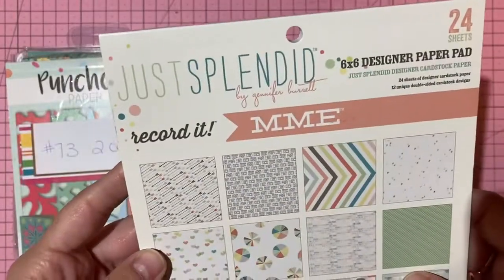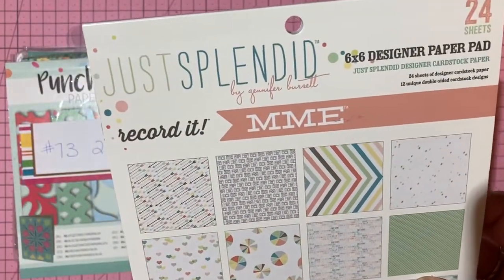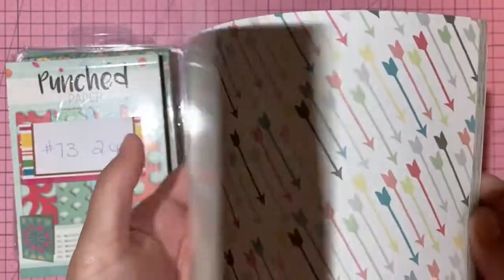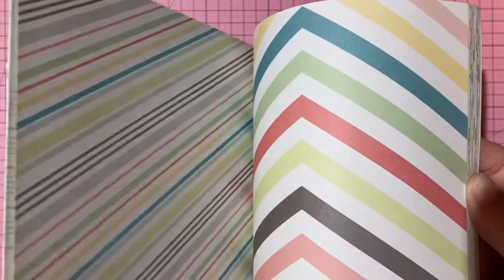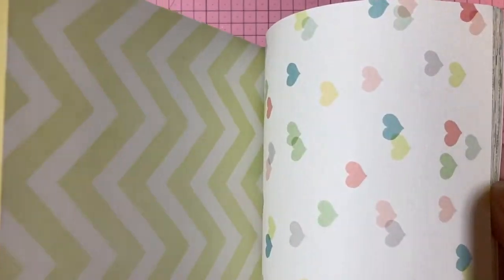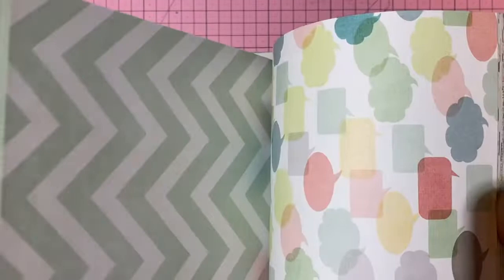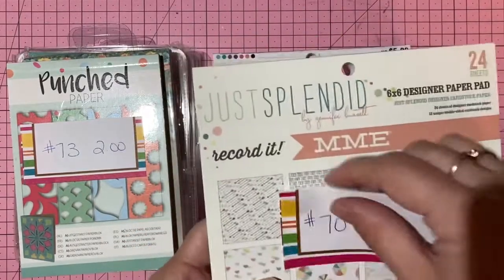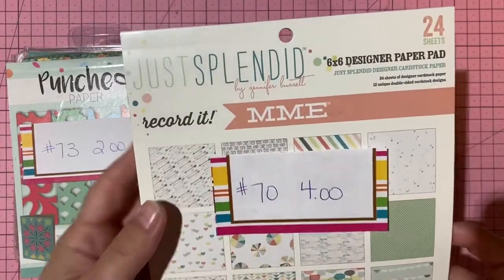My Mind's Eye 'Just Splendid' — double-sided cardstock in pretty pastels with a camera theme. Should be uncut. Four dollars, number 70.